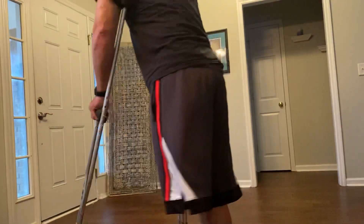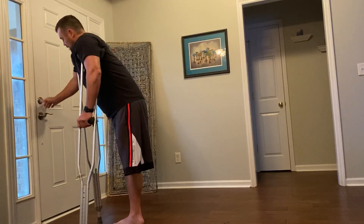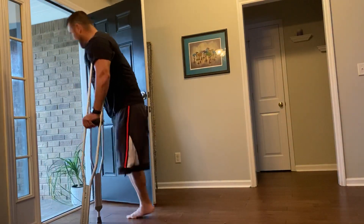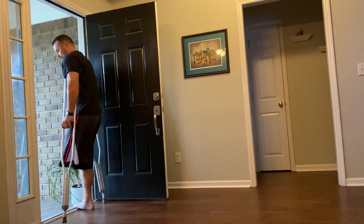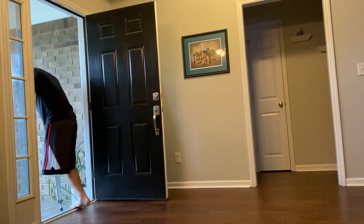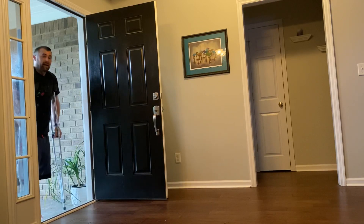Excuse the movement. This is my front door. What I tend to do on the way out is get all the way to the threshold, put my foot on it, then put my crutches out and then go out.